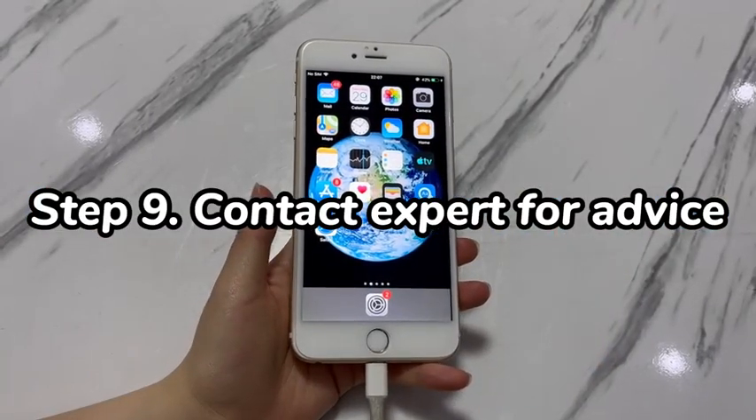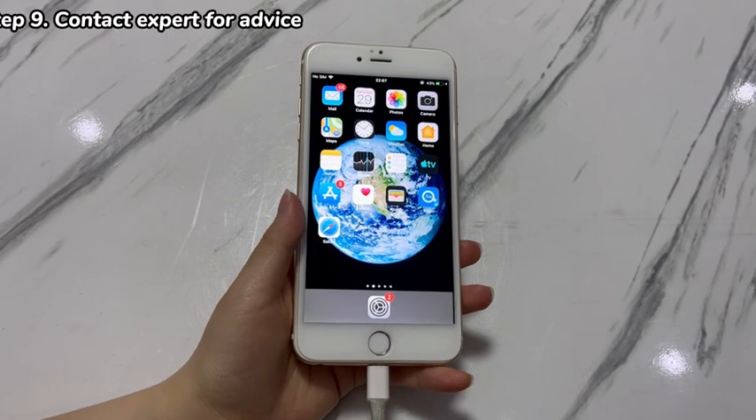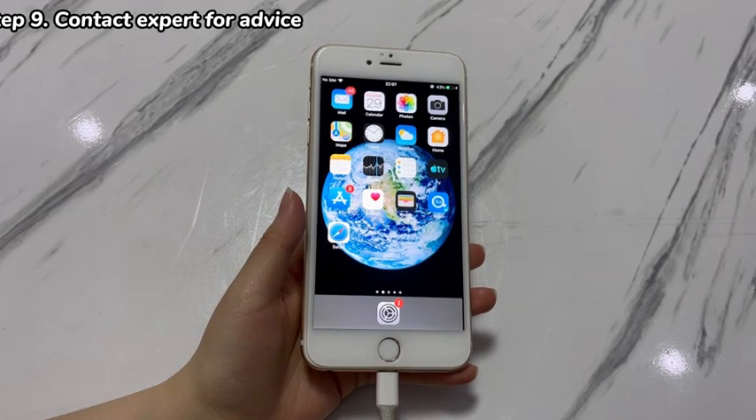Fix 9: Contact an expert for advice. The solutions above should help you fix iPhone 7 volume when it suddenly gets lower. If the issue remains, consider having the phone inspected by a tech in the official repair store. They have complete equipment to help detect whether there are any issues with devices such as speaker assembly.